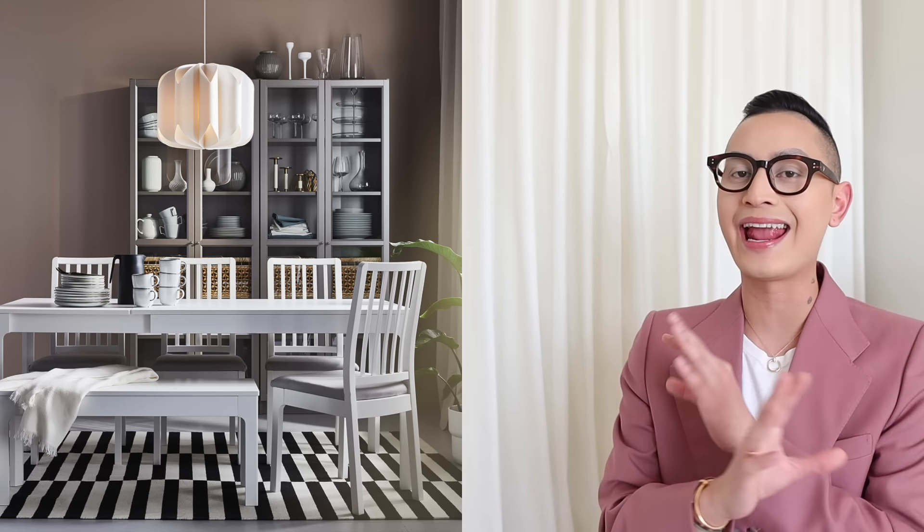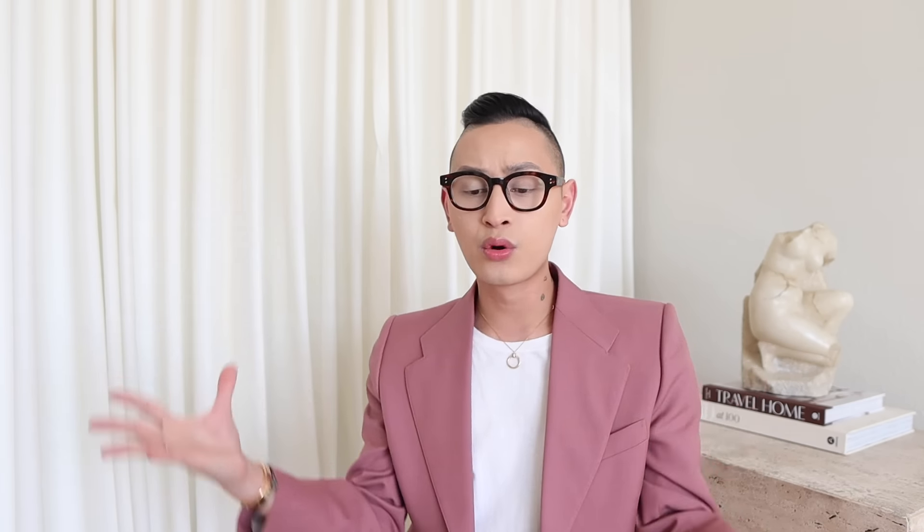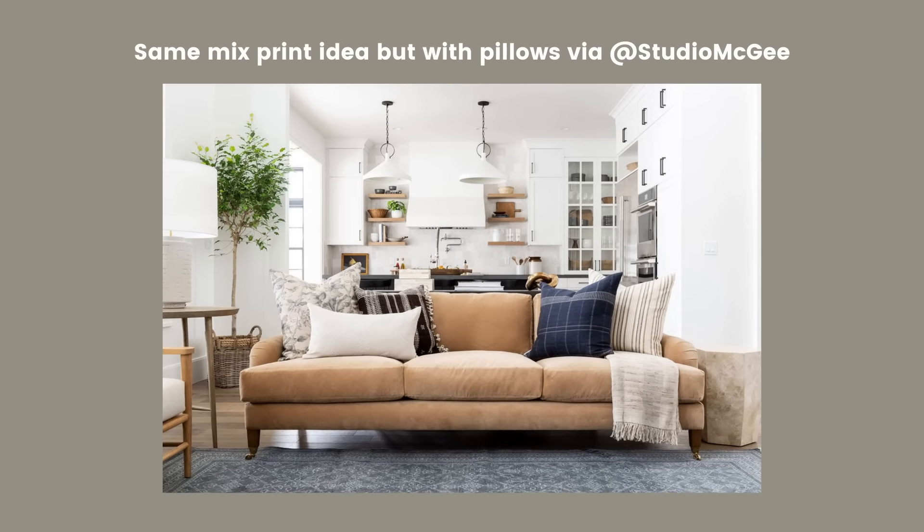The next item you shouldn't buy is the Stockholm flat woven net print rug. If you want your home to look basic, this is the rug you would get — but we don't want that. It just looks so outdated. Instead, if you're going to go for the Stockholm collection, I love the black and white stripe one. This rug is stunning — it looks so classic and timeless. You can never go wrong with a black and white stripe moment. Make sure if you're getting a patterned rug, go for a classic print like this striped one because you can't go wrong.